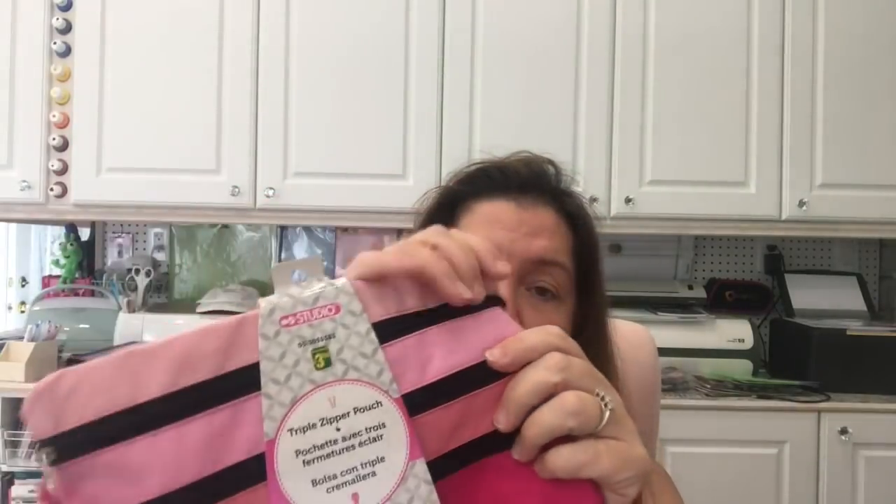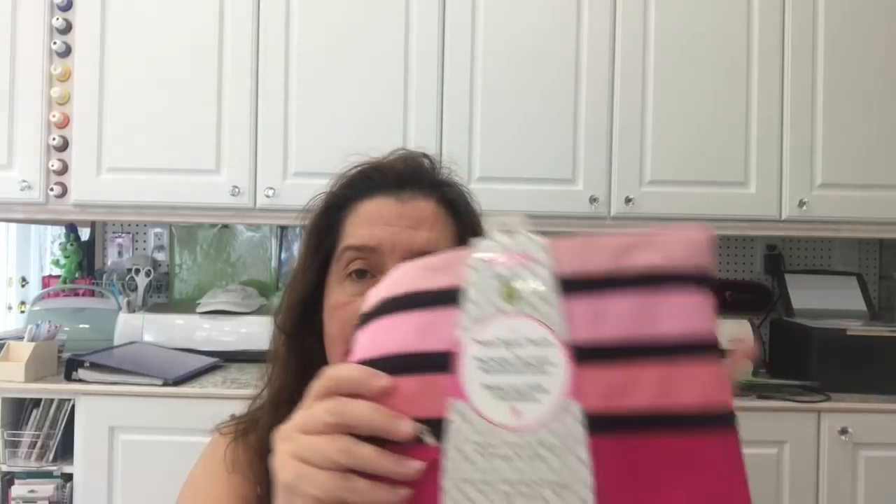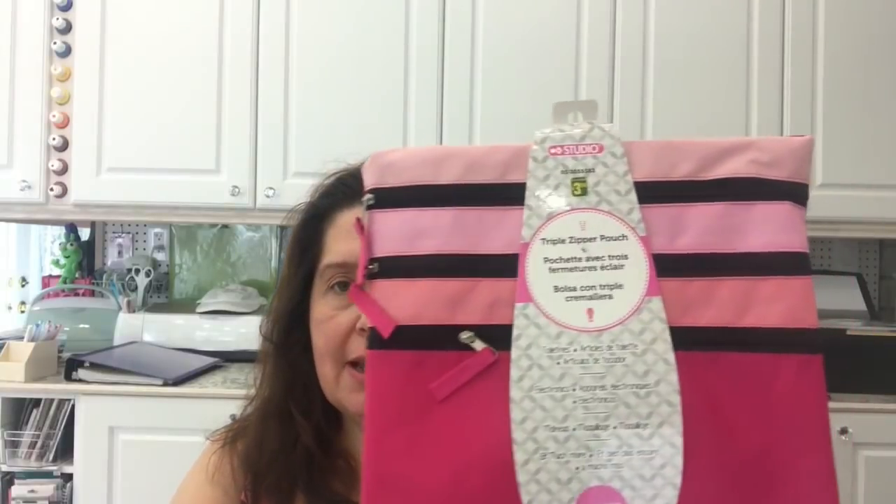Next is this triple zipper pouch — I chose the pink one, of course. I love that it has three zippers and three different pockets for three different types of supplies. I intend to use this for traveling with a small journal and some watercolor paints on an upcoming trip. This pouch is $3.50.